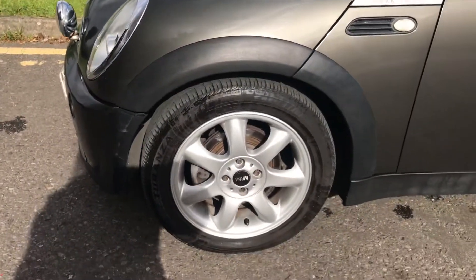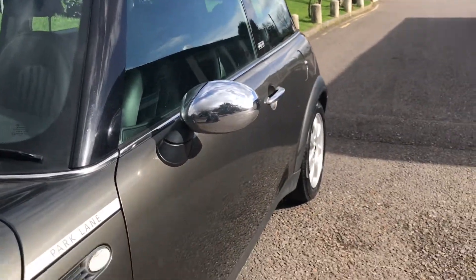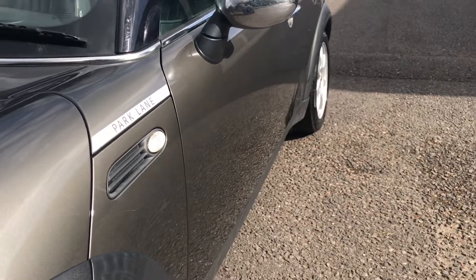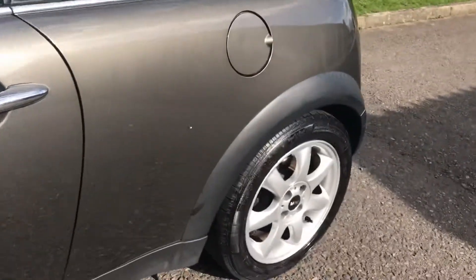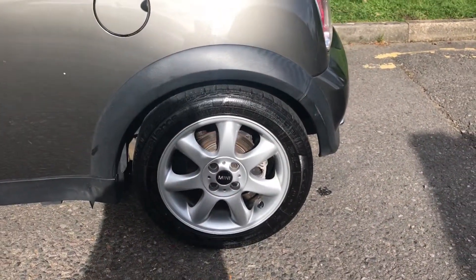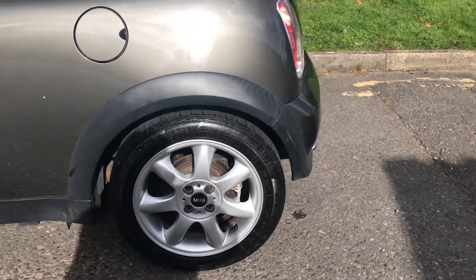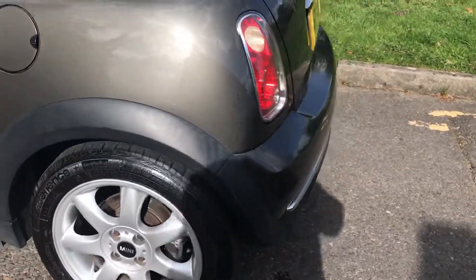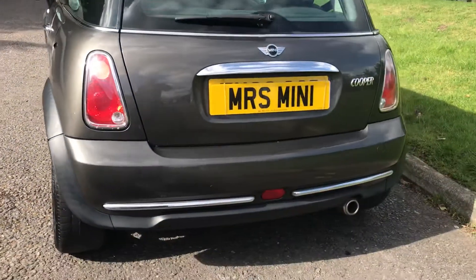That's the front alloy wheel. Coming down the side, she has chrome wing mirror covers, clean lines, no dings and dents. Coming down the back, this is her rear alloy wheel — that tire definitely needs changing. I just had a little visitor; a little dog came down to see me. Coming around the back.